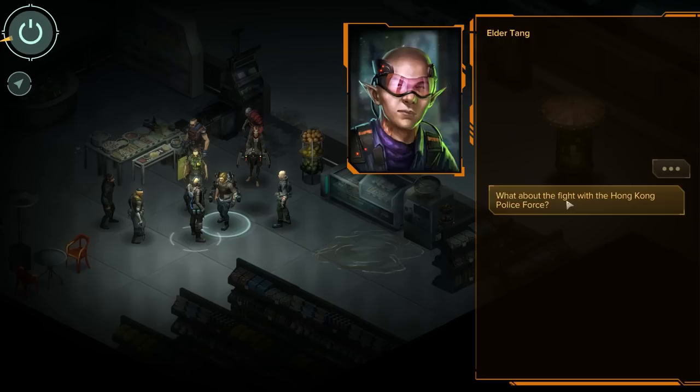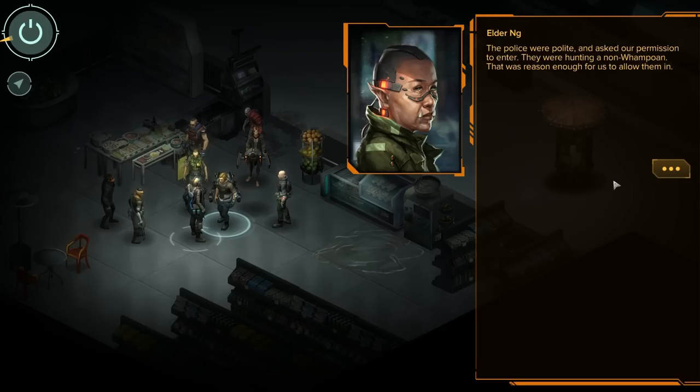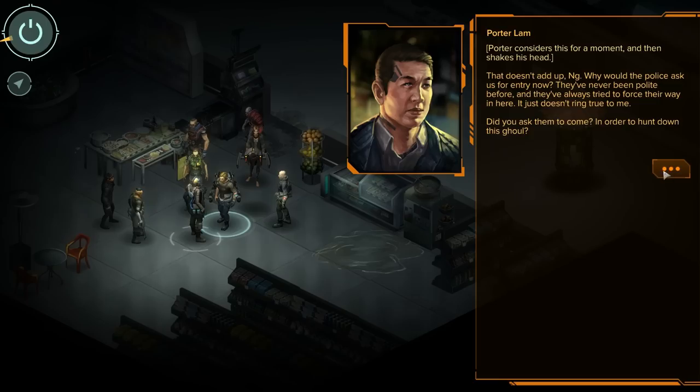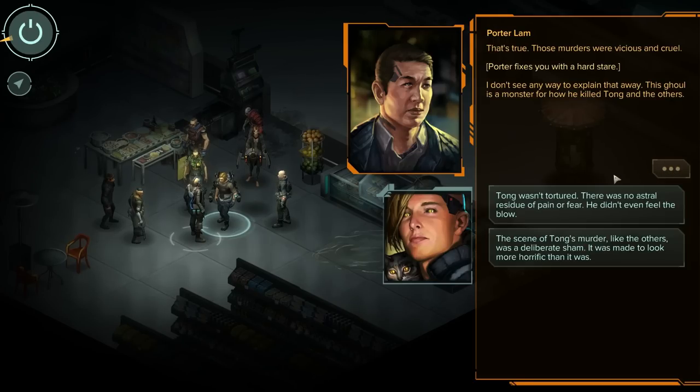'What about the fight with the Hong Kong police force?' 'What does that have to do with the elders and the ghoul?' 'You Wampoans don't allow police inside the area — why make the exception this time?' 'The police were polite and asked our permission to enter. They were hunting a non-Wampoan — that was reason enough.' Porter considers this, then shakes his head. 'That doesn't add up, Ing. Why would the police ask us for entry now? They've never been polite before — they've always tried to force their way in here. Did you ask them to come in order to hunt down the ghoul?' 'Preposterous, Porter. You know what our community is like. This ghoul has been lying the entire time, trying to cover his tracks. He still brutally murdered several elders.' 'The murders were vicious and cruel — I don't see any way to explain that away.'